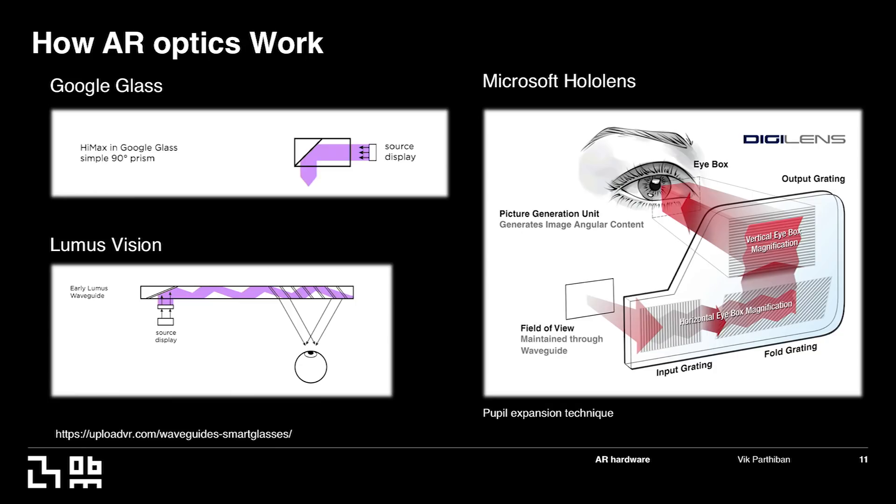Then you go into the AR headsets direction. What enables that is these optical displays — Google Glass, for example, has a prism-based display in the top right corner of your eye that projects the image to the eye. You have Loomis doing a similar waveguide/reflective display, and companies like Magic Leap and Digital Lens working on a pupil expansion technique — a waveguide-based display. These are ways to enable the AR platform for optical see-through wearable displays.